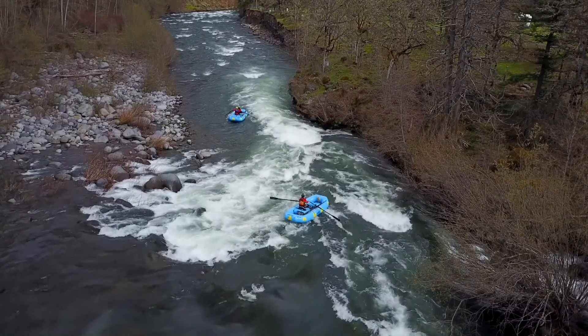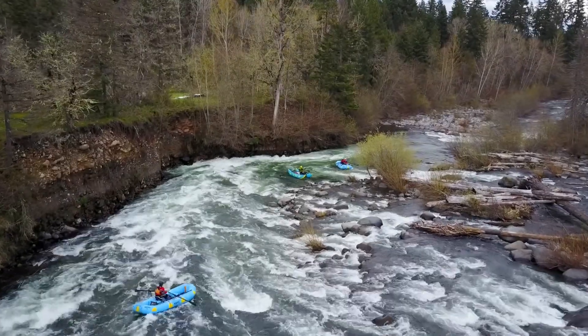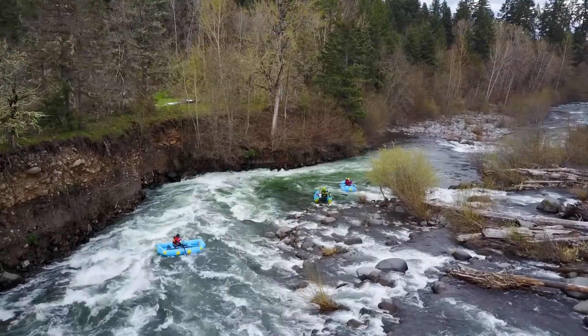Being able to watch the video later and pause it, run it in reverse, or watch it in slow-mo — we can really get certain concepts across through the bird's-eye view of the drone video.